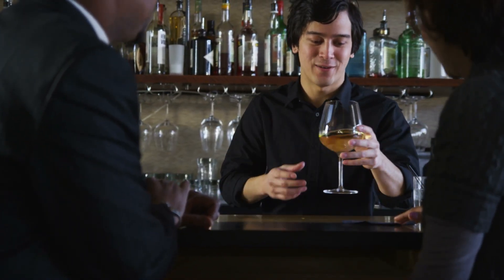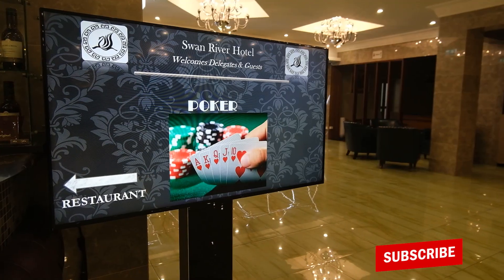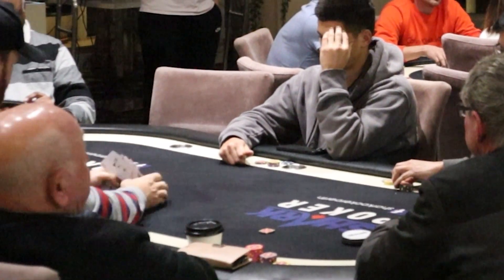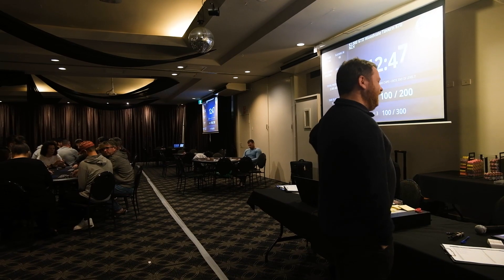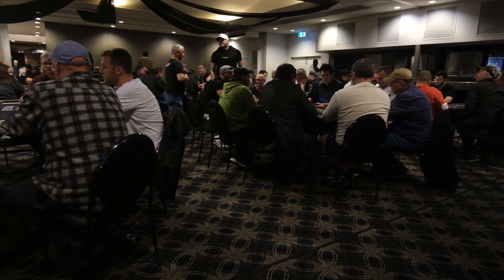Instead, licensed venues located throughout Western Australia are able to host a Shark Poker event once per week. Therefore, Shark Poker offers a rather unique experience of being played at a different location around the Perth metro area each time, often at multiple venues throughout a single day. We've filmed at several locations and as you can see, there's quite the diverse setting. Whether you like this is a matter of personal taste.